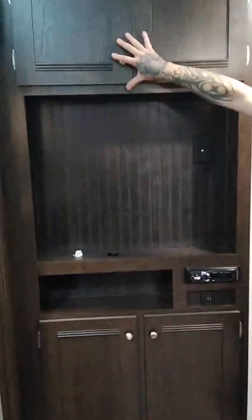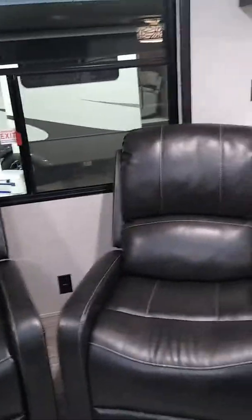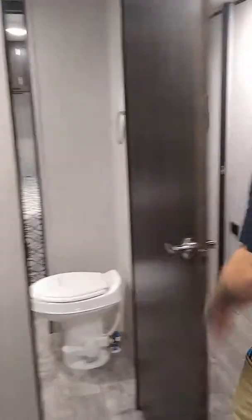Over here we have a very large Dometic refrigerator and freezer with plenty of room. Moving to the left, the dinette is incredibly large — plenty of room for five adults, or a couple of adults and two kids. This will also come out and lower into a sleeping area where one or two adults could comfortably sleep.